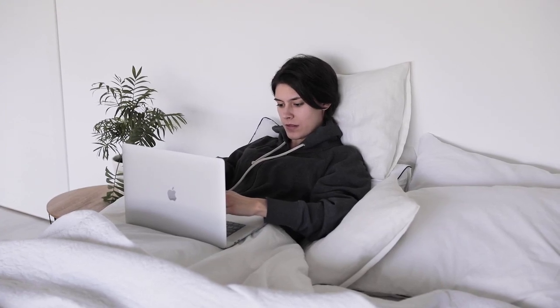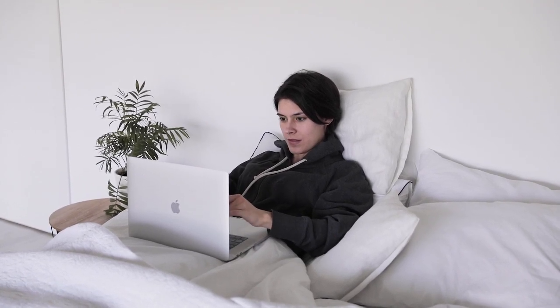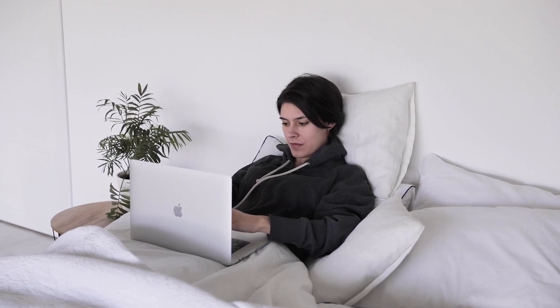Sleep is one of the most crucial aspects of our daily lives, and maintaining a comfortable temperature is key to getting quality rest. If you often wake up hot or sweaty, investing in cooling sheets can transform your sleep.